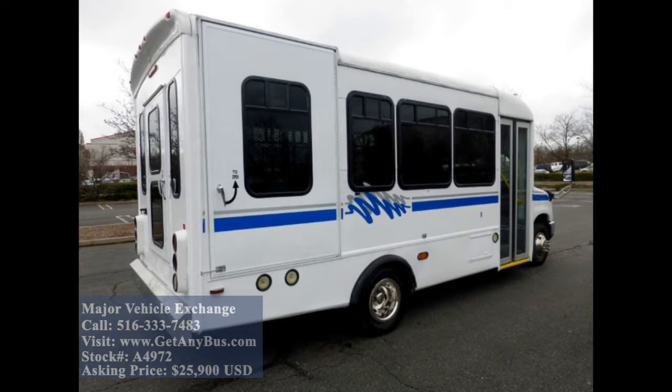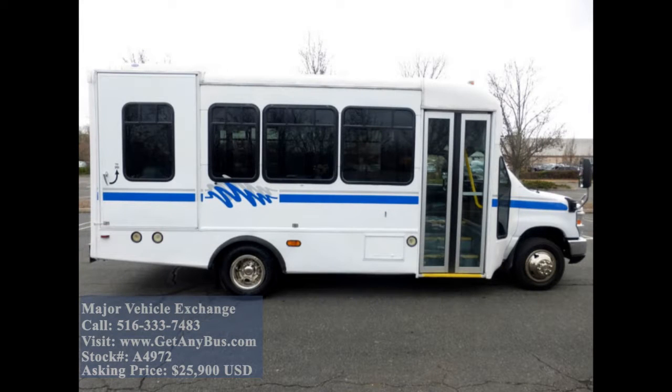This E450 rides smoothly, handles well, and its body will hold up well for years to come. There are no known problems with this vehicle and the bus is 100% ready to go. Test drives and inspections are welcome.